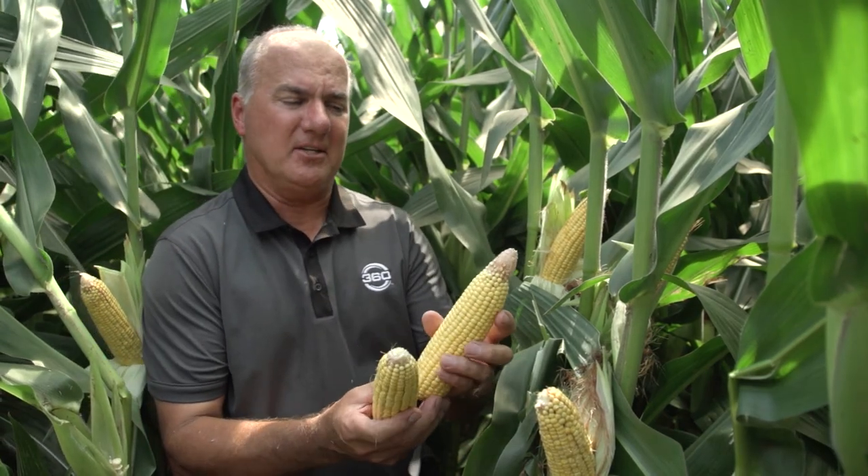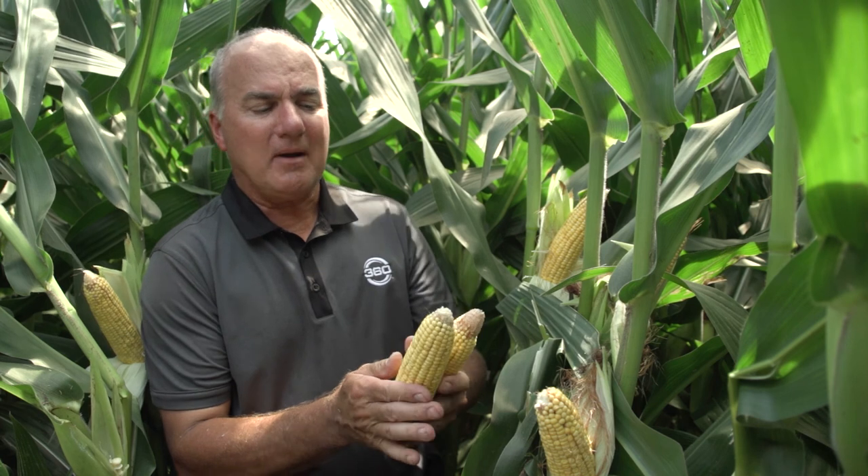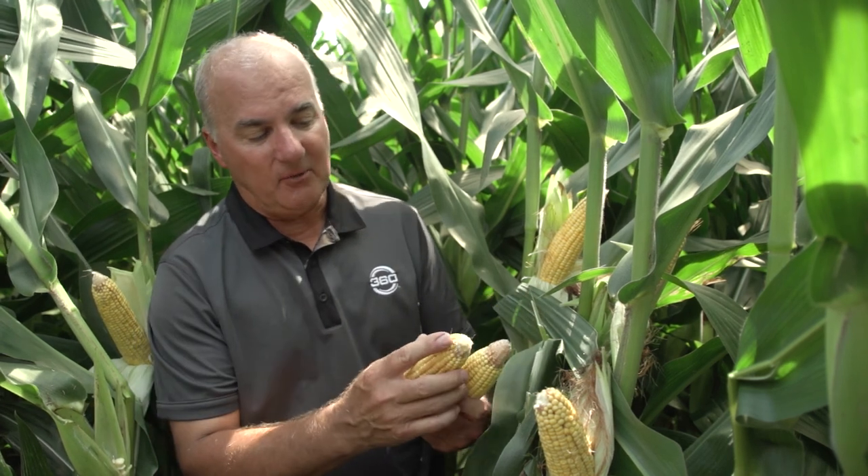Within the drip line we have nitrogen, micronutrients, and sulfur. Stand count today at ear count is 44,000 to 45,000 ears. Looking at the difference between the two varieties, one didn't pollinate quite as well. When we talk about things we learn in high-yield blocks: plant health is absolutely crucial, and so is insect management. All across the Corn Belt, especially in central Illinois, we have tremendous pressure from Japanese beetles right at pollination.